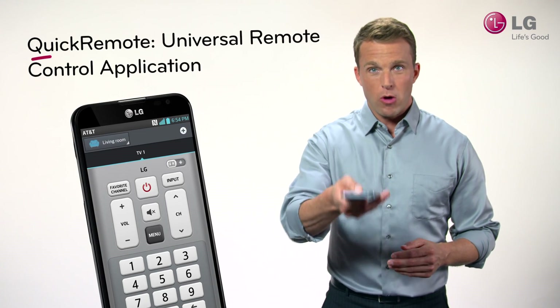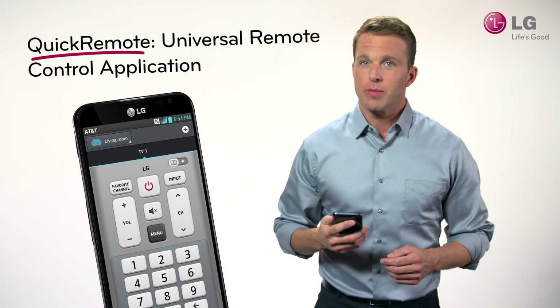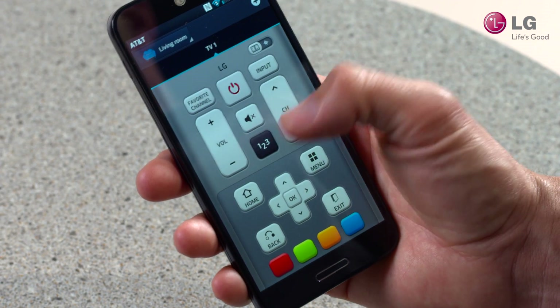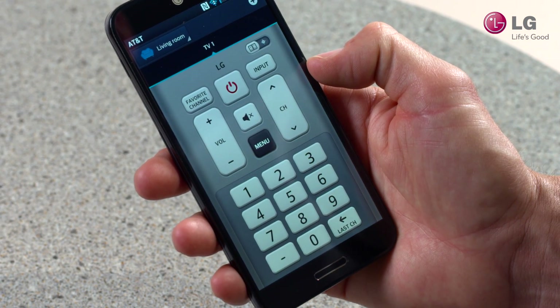There's also the Quick Remote app, which turns Optimus G Pro into a one-stop convenient remote control for everything from home entertainment systems to your air conditioning. Everyone who has used a remote is going to love this feature.